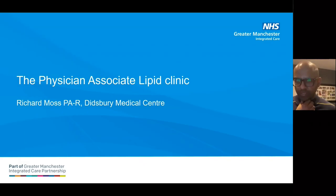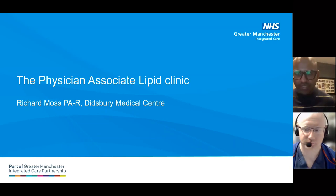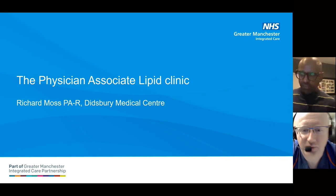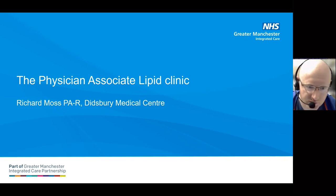Moving on, we're going to move towards sharing the best practice part of the event. We're going to start with Richard from Disney Medical. Over to you, Richard. Thank you very much. Hi everybody, my name is Richard Moss. I'm a Physician Associate based at a medical center in South Manchester, and this is just a bit of an overview of the lipid clinic I'm involved with and how Physician Associates can be involved in delivering care when it comes to managing these patients.